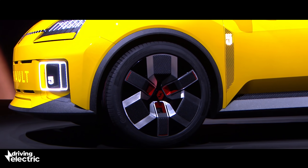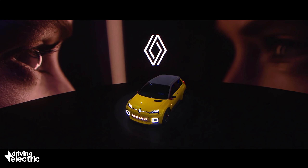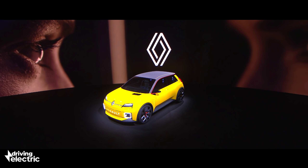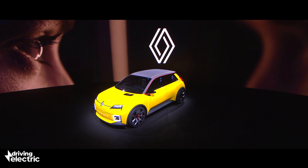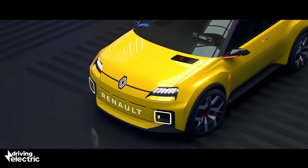Like the Honda E, it's thought that the production version of the 5 will differ only slightly from the prototype model that you see here. That means it should mirror the silhouette of the original Renault 5, which was produced in two generations between 1972 and 1996. Details like the lights and the boot lid shape have been modernised, but the family DNA is clear to see.